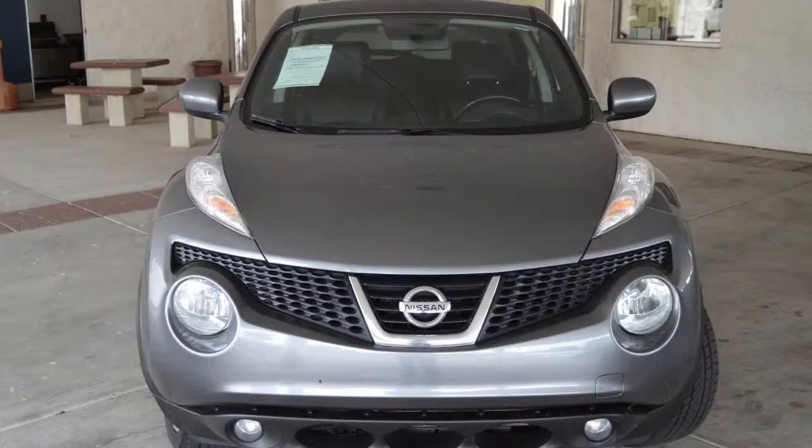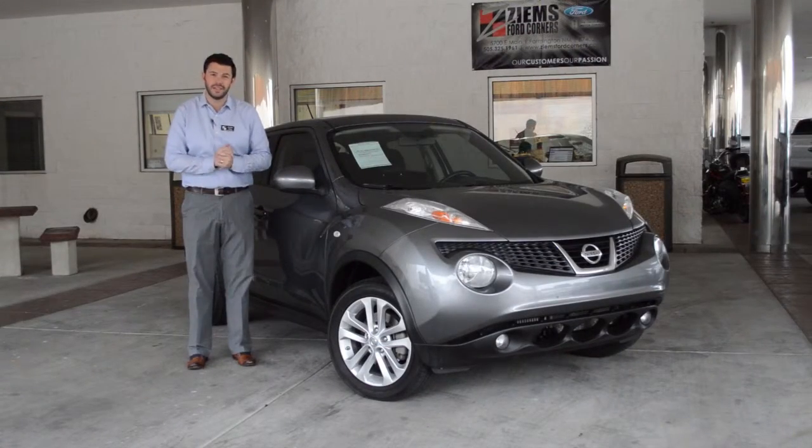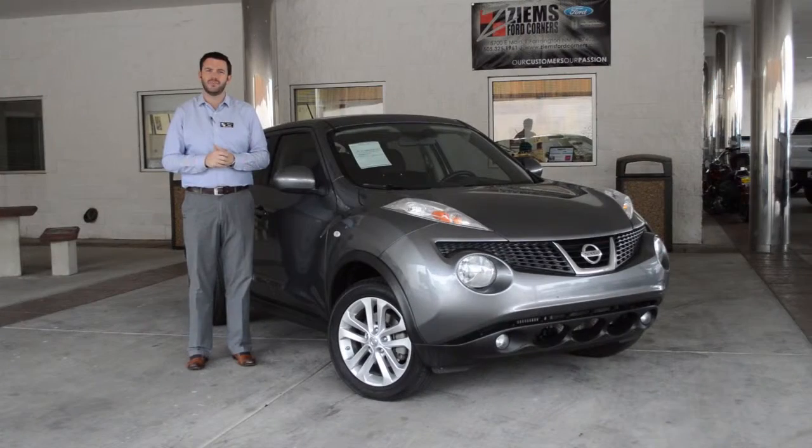Hi, I'm Michael Zymus Ford and I have a 2011 Nissan Juke. This is an SL model and it's equipped with a 1.6 liter turbocharged four-cylinder engine. It has all-wheel drive and just under 56,000 miles.